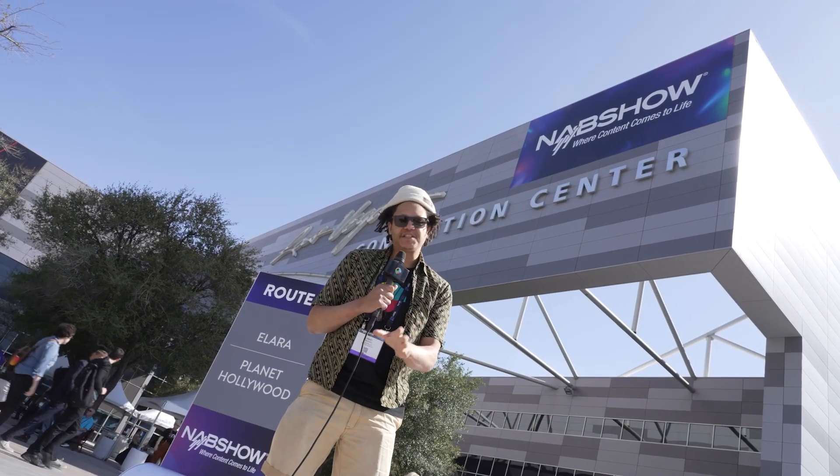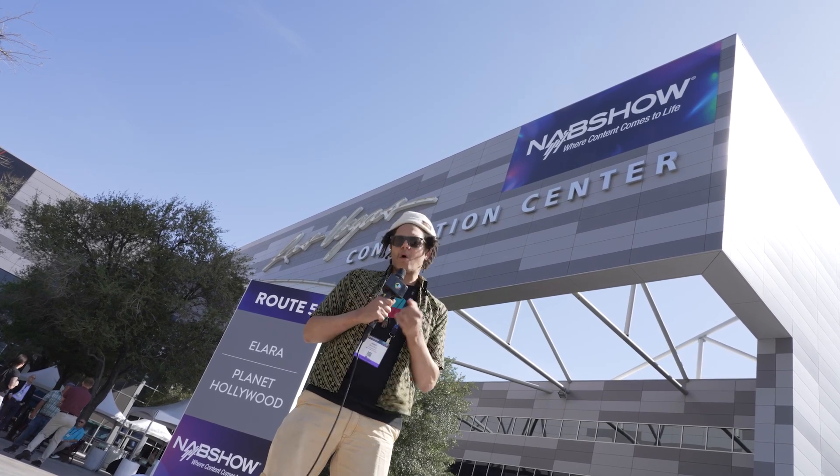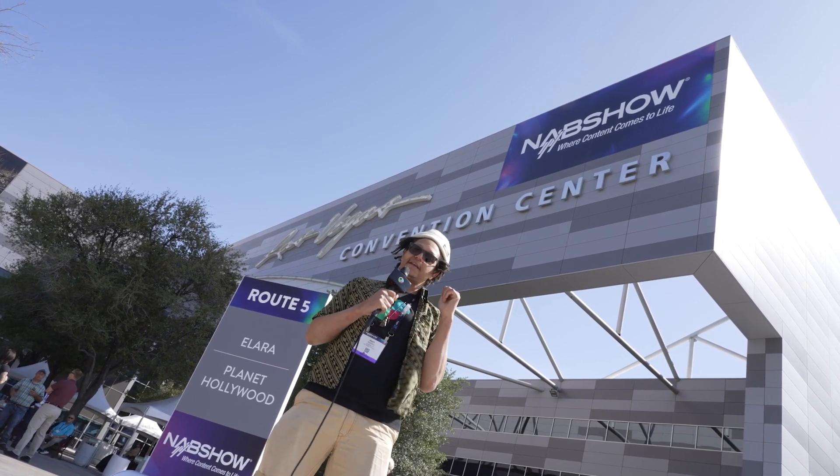Every lighting company you can imagine is here. We're talking LEDs, tungsten, HMI. What do you want? You want bi-color, tri-color, rainbow? It's all inside. Let's go.